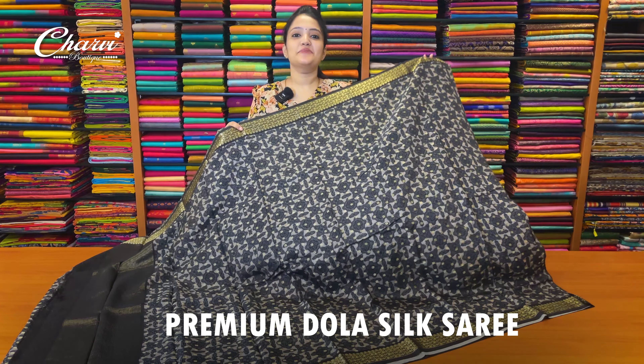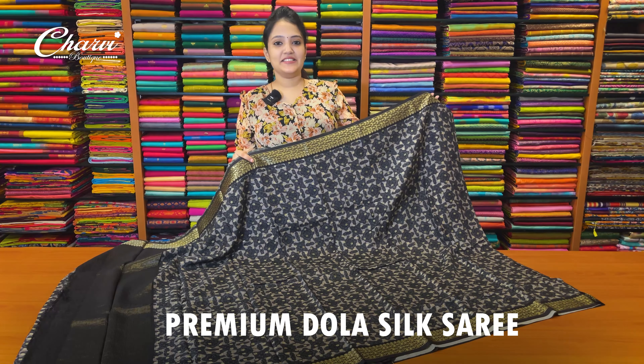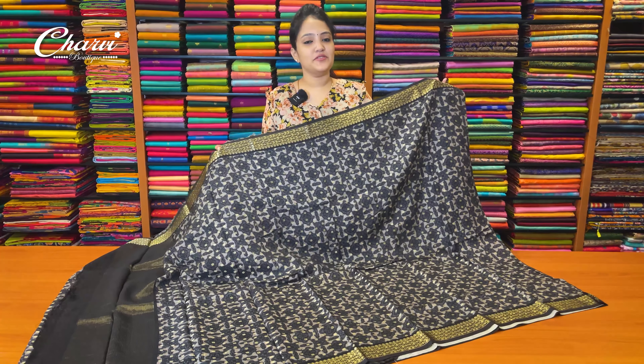Welcome to Charvipotique, Indikena collections — park up from premium dollar silk sari. This is very soft and flowy.